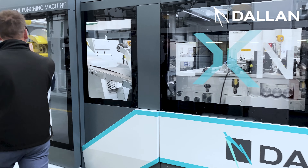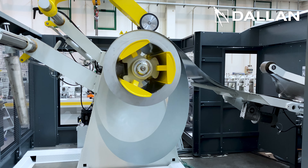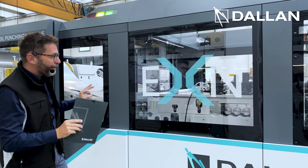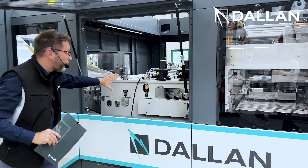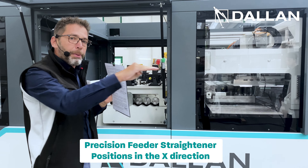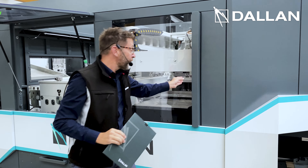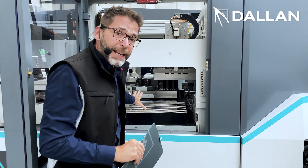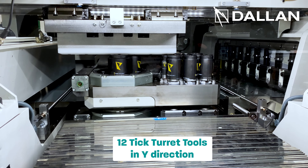We start from the decoiler, which is our storage of raw material, up to 6 tons in this case, but it can go up to 12 tons if required. Then we have this very, very accurate feeder with integrated straightener. This provides perfect material with perfect positioning in the X direction. And here, we have our turret with 20 thick turret tools that move in the Y direction.